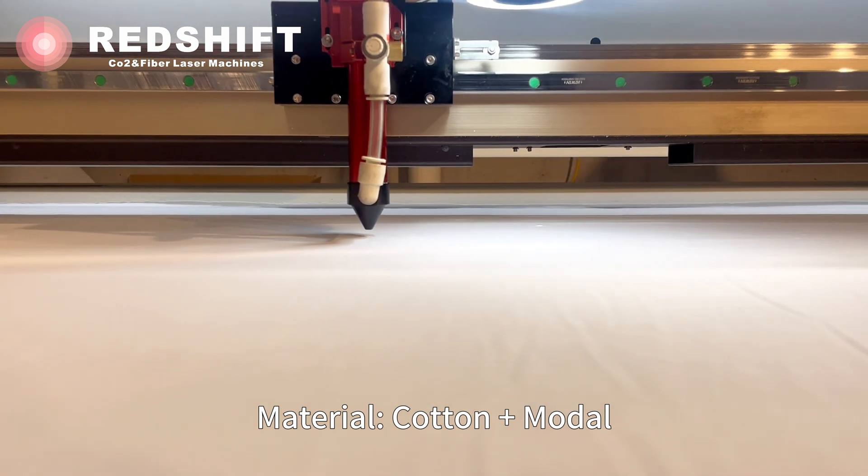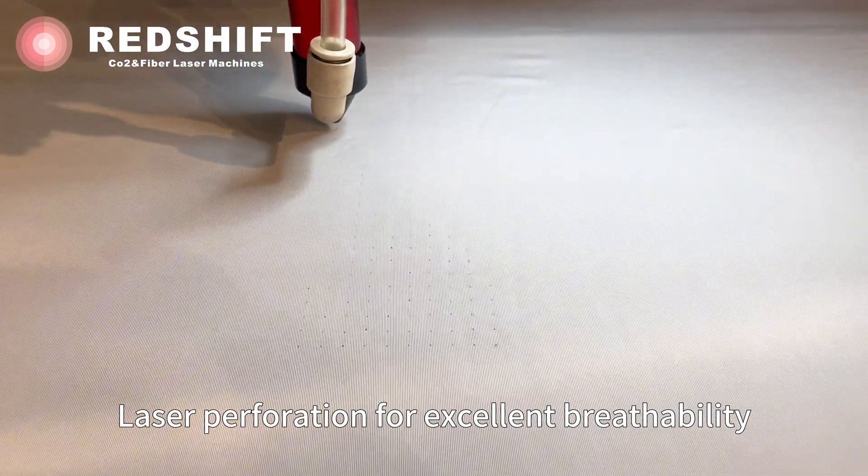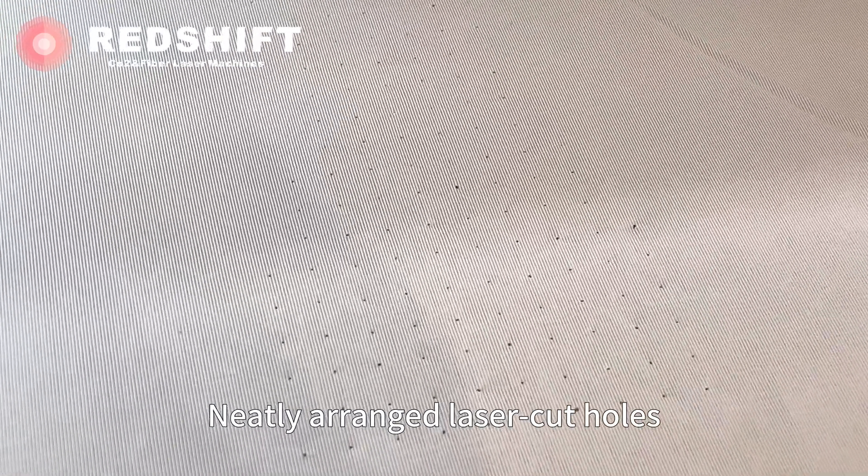Now, let's see the laser in action. The laser precisely perforates holes into the fabric, enhancing the breathability of the crotch area in the underwear. It's an innovative way to optimize comfort through improved ventilation.